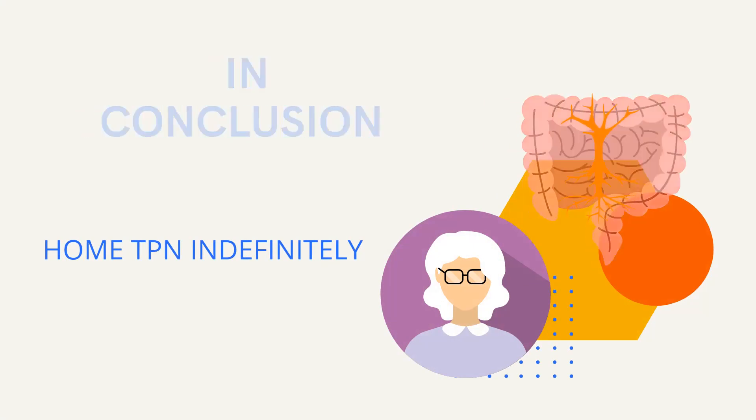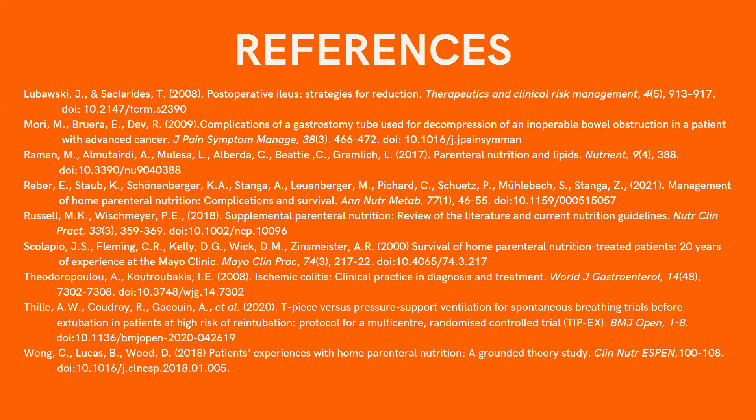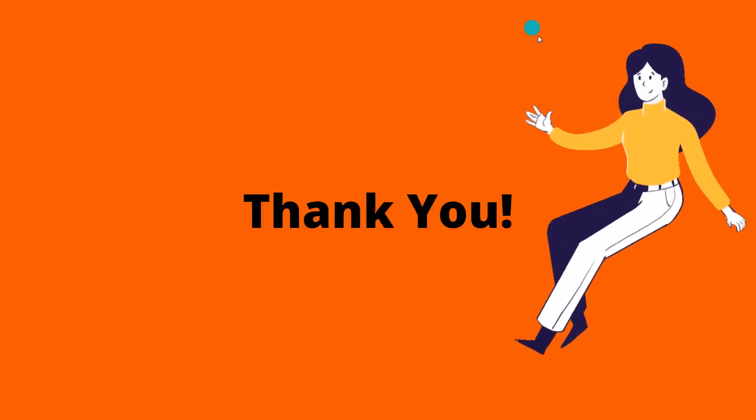These are my references. Thank you for your time and listening to my presentation. I hope you learned something new. If you have any questions, feel free to send me an email. Thank you.